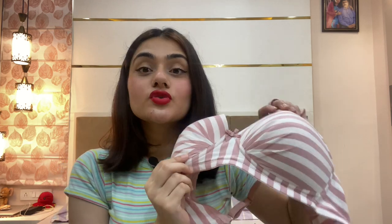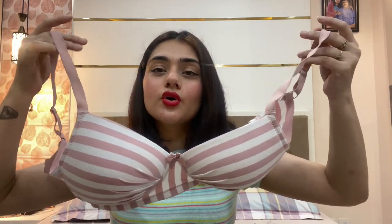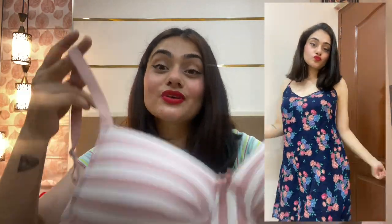Coming to the third one — it's a striped bra. I wanted to be a bit colorful, so this is what I bought. It's also a full coverage bra for daily wear. The only thing is that because of the lines, it won't work well under body-fitting clothes, but if you're wearing something flowy or even want to show off your bra, it looks really nice.